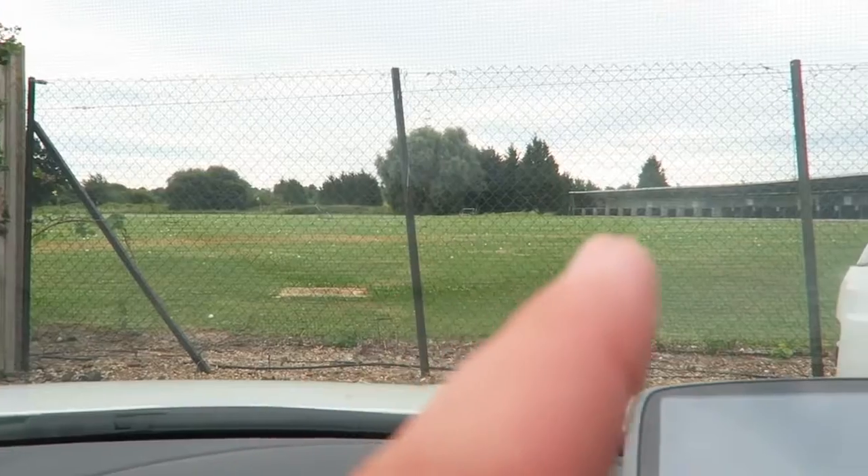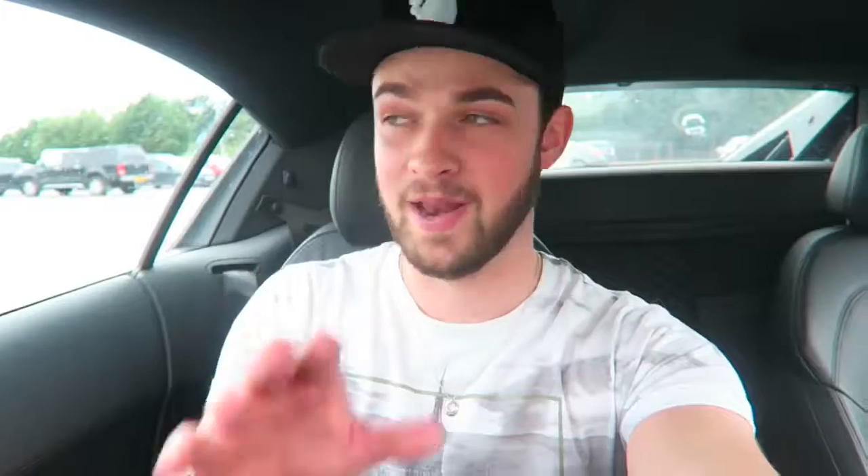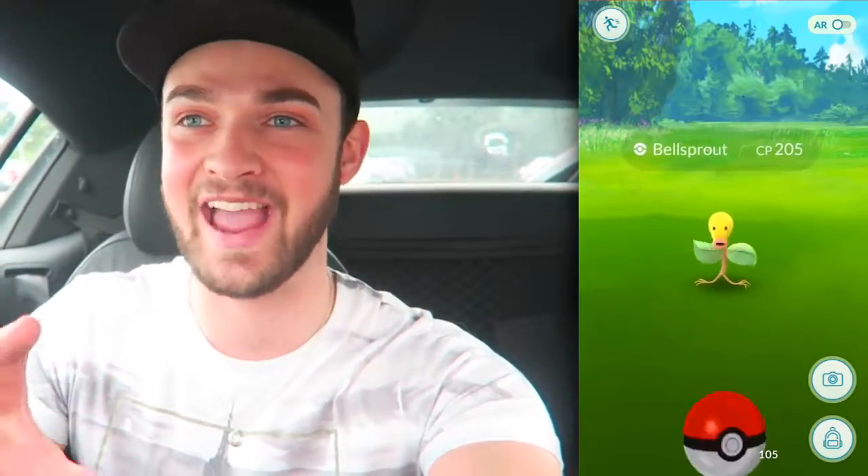We've arrived at the golf course - there's a cheeky driving range just in front of where we parked. When I arrived my phone had no signal, which was devastating. I was tipped off at a Charmander nest and couldn't even see if there's anything here. Luckily, once I got out and walked around a bit I've got 4G signal, and I've just bumped into a Bellsprout and caught it. What is that I see on my nearby list? It is a freaking Charmander silhouette!